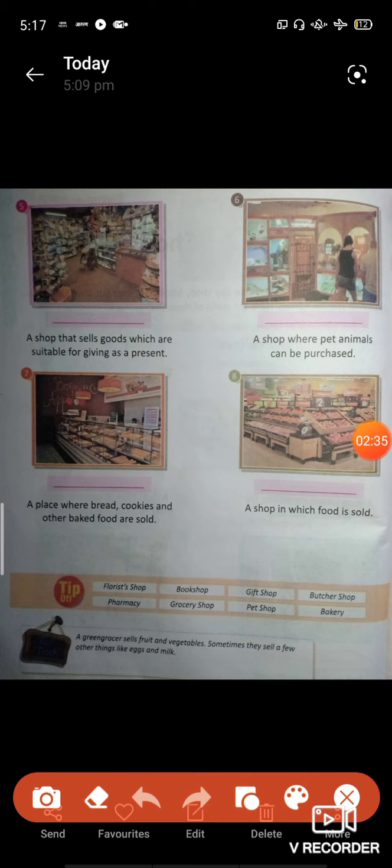Question six: a shop that sells goods which are suitable for giving as a present. Question six also: a shop where pet animals can be purchased.